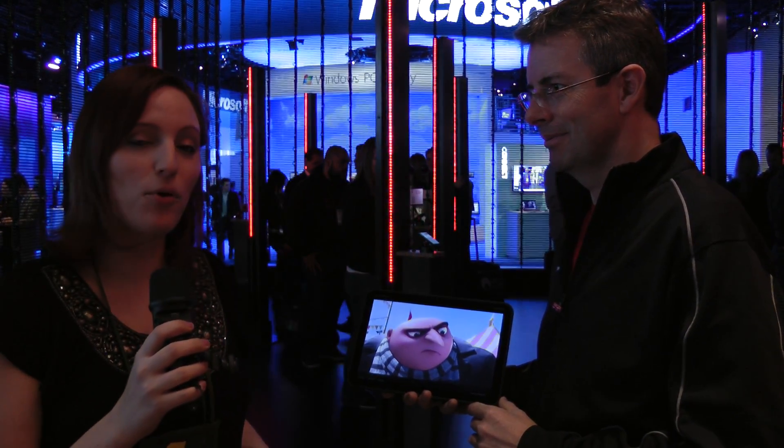Hi, Nixie Pixel here, and I'm here with Paul Nicholson, and we're going to talk about the tablet everyone's talking about, the Motorola Xoom.